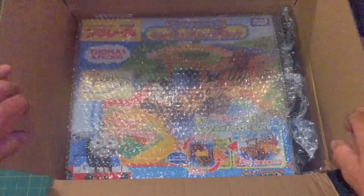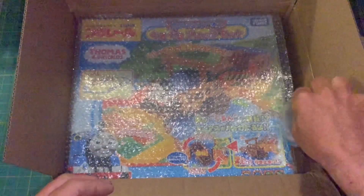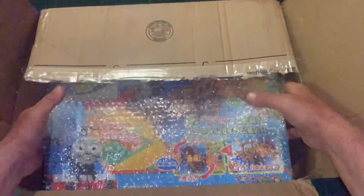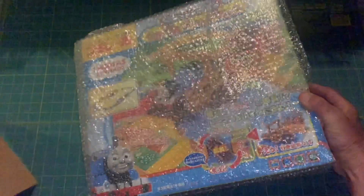All right, so this is the super duperly rare 2011 Play Rail release of the Round Round Bridge Set. Jeez Louise, okay, got it out.